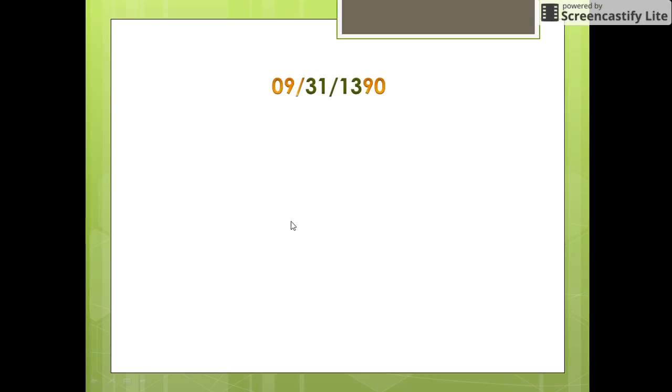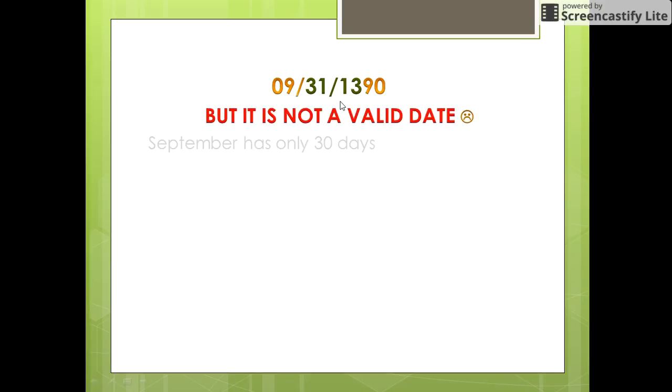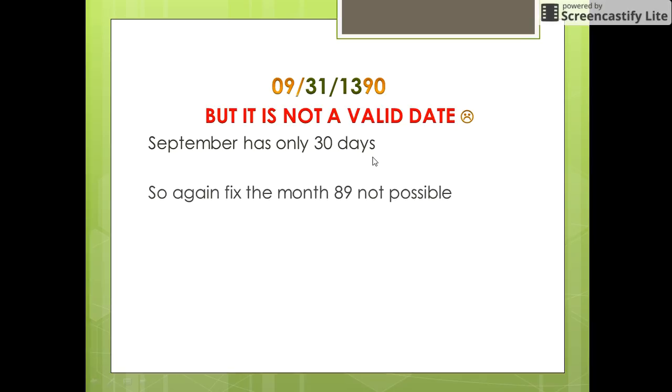Don't you think something is wrong? Look at the date again. How many days are there in the month of September? September has only 30 days, so we need to fix this month again.